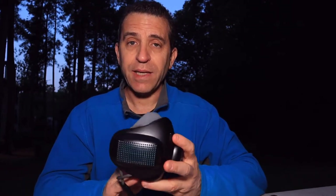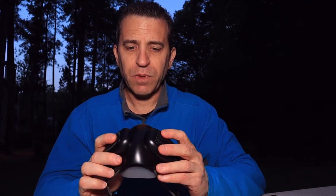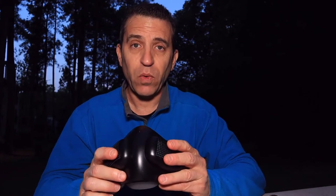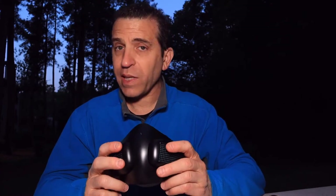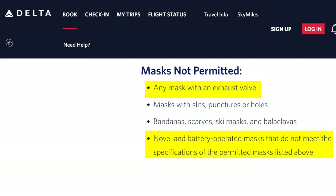Yesterday I flew back to Atlanta and a lady on the plane asked me if this was a battery-powered face mask. I said yes it is. She said you're not going to be able to wear it. So I went to check and was told no, I cannot. I quickly checked on my phone and sure enough it is mentioned, at least for Delta Airlines, that you cannot use a battery-powered face mask on the plane.